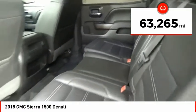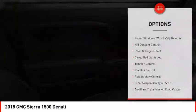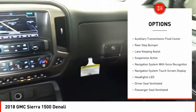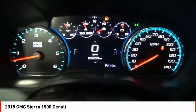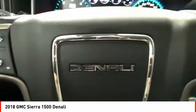This vehicle has less than 65,000 miles. Here are some of this vehicle's great options: power windows with safety reverse, hill descent control, remote engine start, cargo bed light LED, traction control, stability control, roll stability control, front suspension type strut, auxiliary transmission fluid cooler, and rear step bumper.